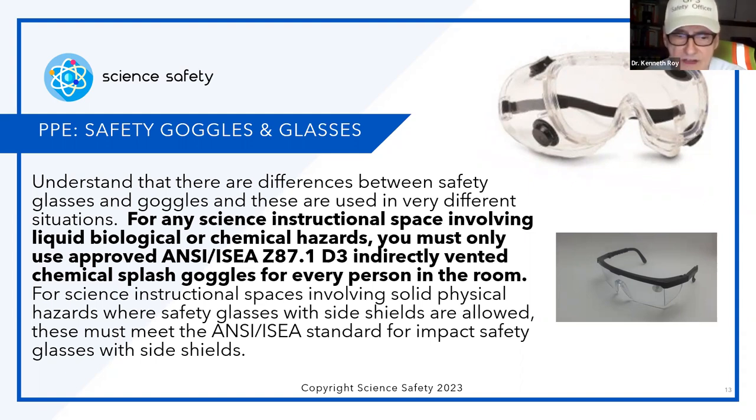For science instructional spaces involving solid physical hazards, safety glasses with side shields are allowed — and they must meet the ANSI/ISEA standard for impact (the D3 designation). When I'm talking about physical hazards — slinkies in a physics lab, springs, projectiles — you have the option to use safety glasses with side shields or goggles. In bio or chem labs, you're limited to the goggles. In physics, because there's little to no use of hazardous liquids, they tend to use safety glasses with side shields, but make sure you have the side shields.